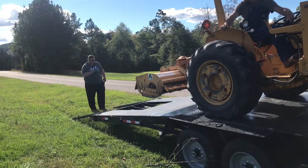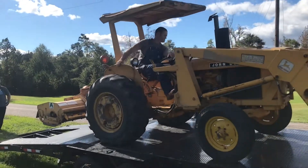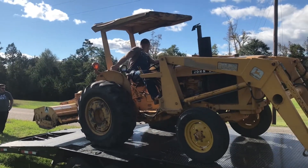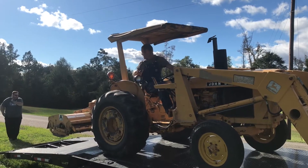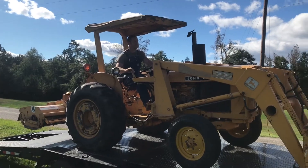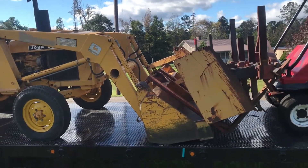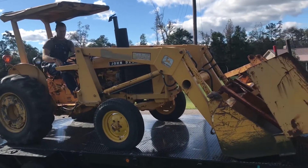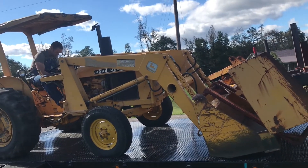Our very own tractor. I never, in a million years, would have believed that we would have acquired one with so many options. We're just so thankful to Greg for his help — for delivering this tractor to us, and also that little buggy there.